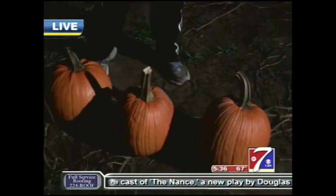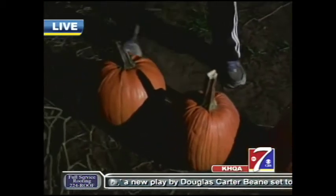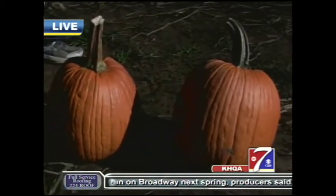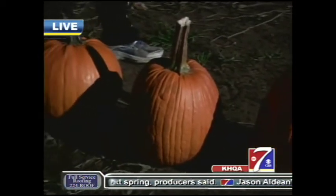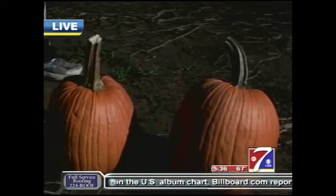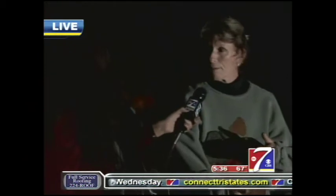We have three pumpkins here — these are actually pretty good size. A lot of people like the shorter, squat ones, and of course it depends on what you're gonna use. I like them because they're nice and round, other people like the taller ones. Most people want a real good stem on them, although one of the newest crazes is instead of cutting off the top of the pumpkin, you actually cut off the bottom in the same circle and then just stick the pumpkin on top of the lighting.